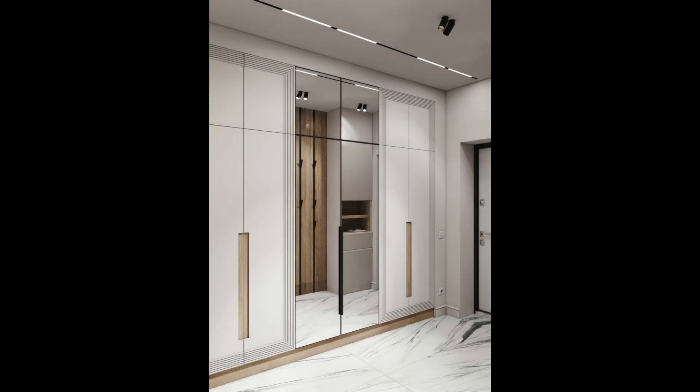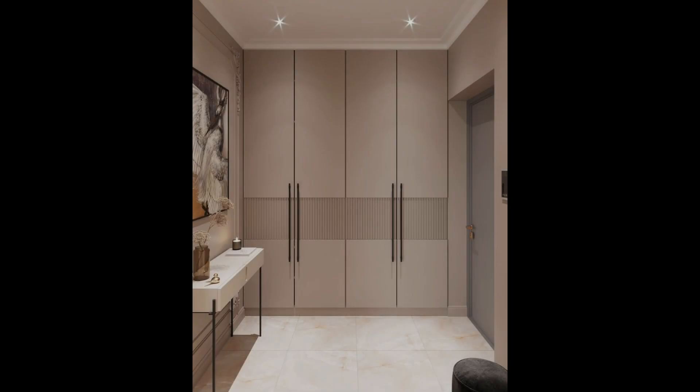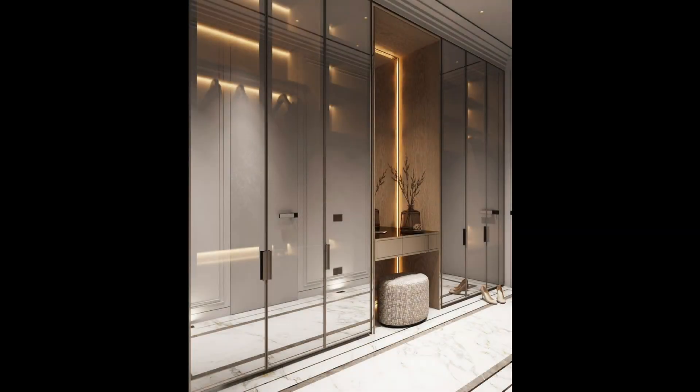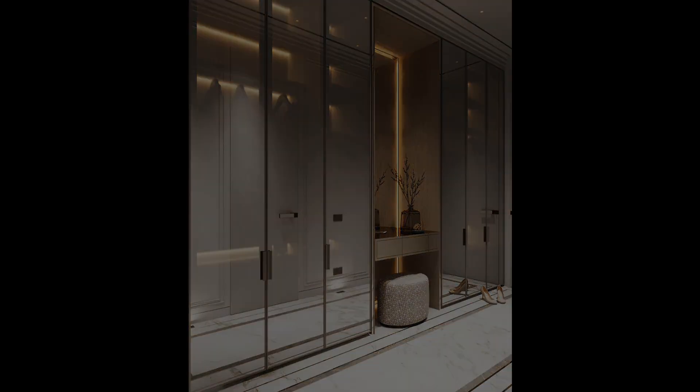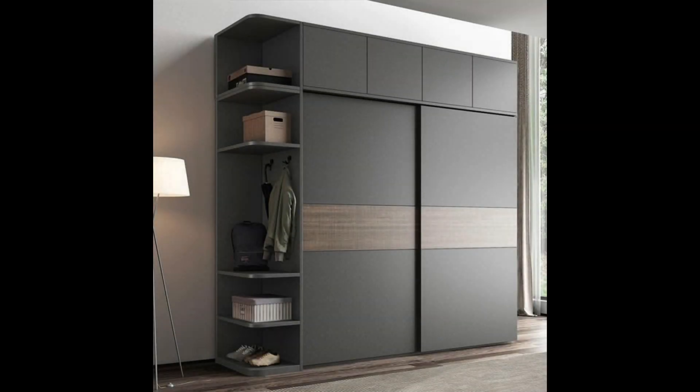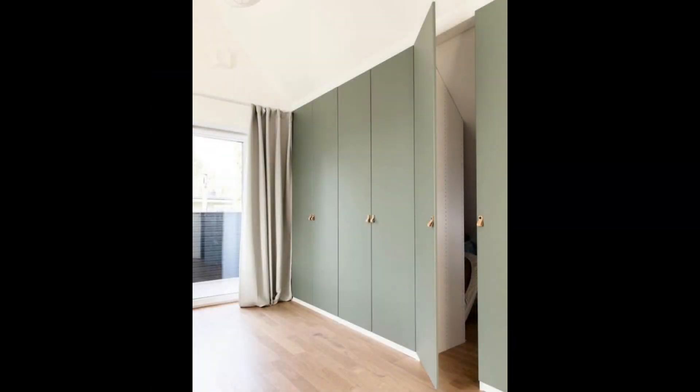1. Fitted wardrobe design in a deep and bold color. If there is any color in this bedroom, it is on this sturdy wardrobe. We love the fitted floor-to-ceiling design as well as the clean and well-defined compartments.